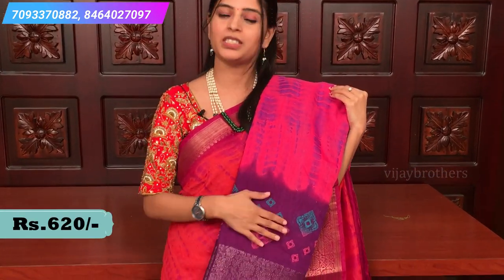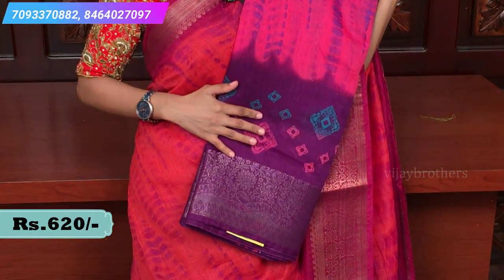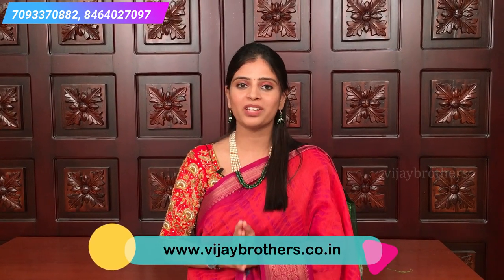One more color combination — pink and purple. Don't forget to subscribe to Vijay Brothers. Till then, keep smiling.